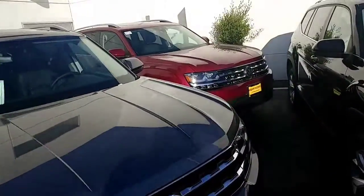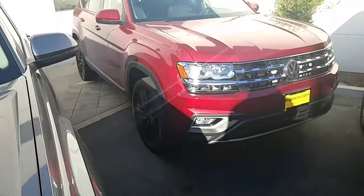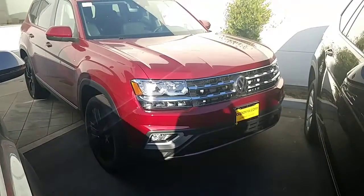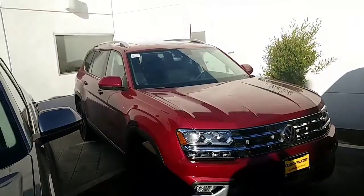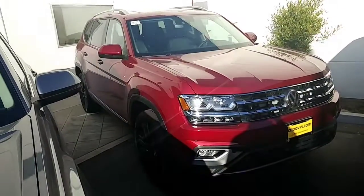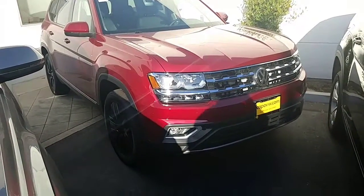Let's go out and show you what an SEL looks like. I think I have a burgundy one outside. This is my SEL Atlas right here. I have it in a bunch of different colors. This one's burgundy with the black wheels. The great thing about this SEL is the sunroof already comes standard. This one also has the digital dash, and it also has the parking sensors on front and back. Let me show you that.